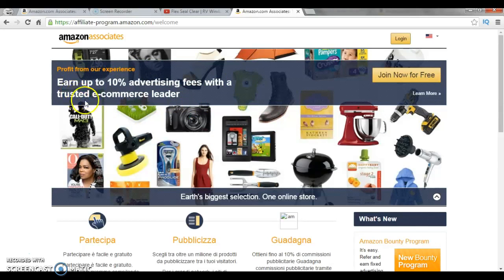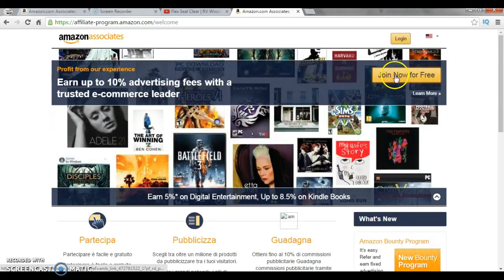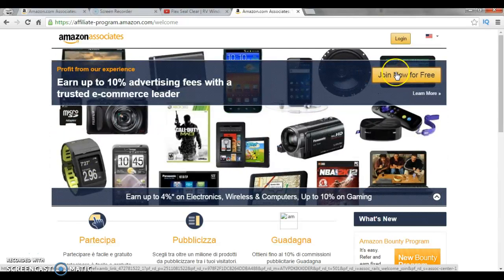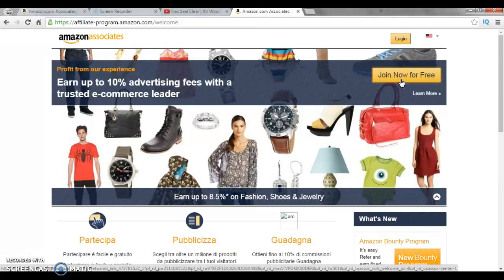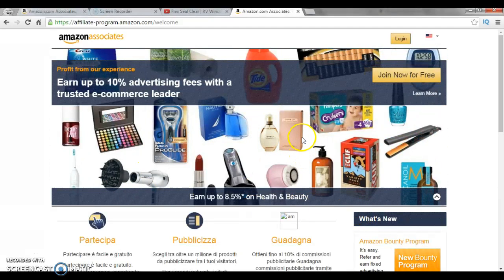You have to get really good to earn a ten percent affiliate commission, but you can actually get up to six or seven percent pretty quickly if you do it right. So you click 'Join Now for Free,' fill out the information, and there's basically a program agreement saying you promise not to spam Amazon products.